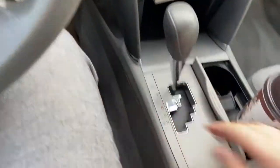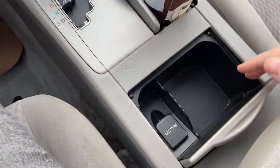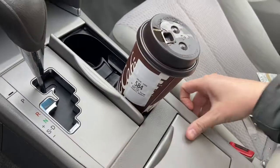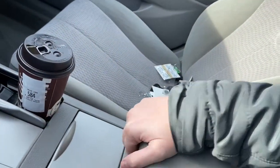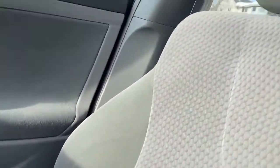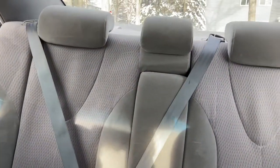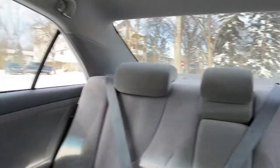Coming back you have your gear shifter, two cup holders, as well as another 12 volt outlet with some more storage space. Then we have our center console in the middle. Throughout the rest of the car you do have gray cloth seating. We do have a 60-40 split in that back bench for access to the trunk if you need it.